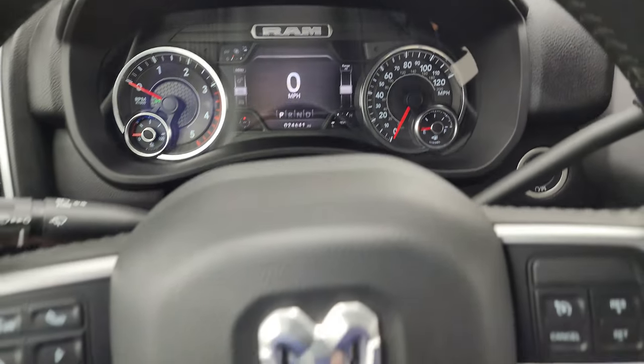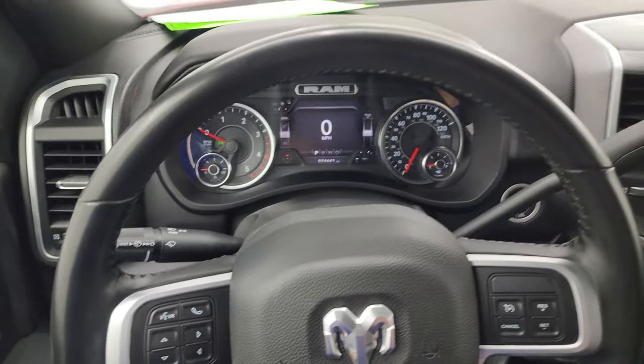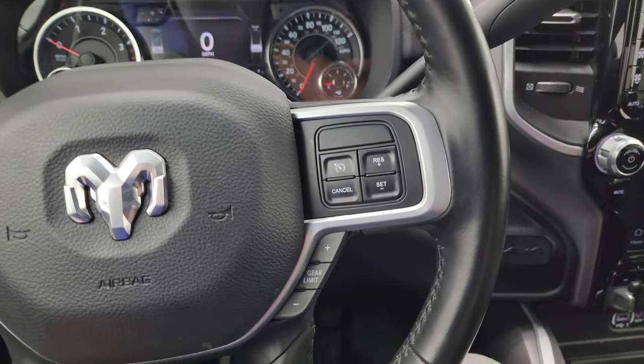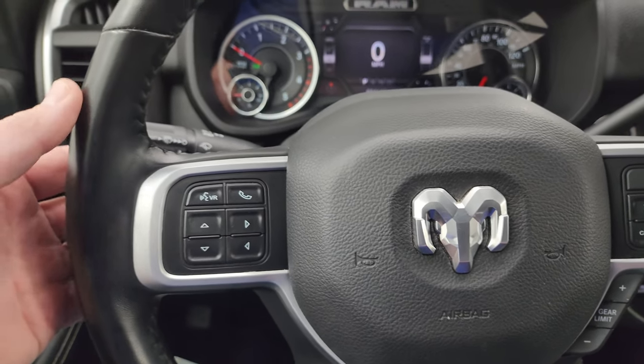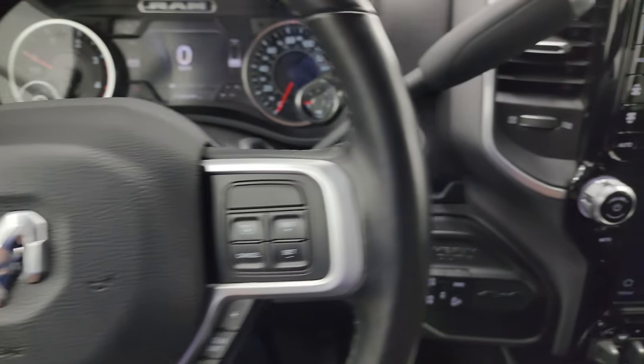The instrument cluster is very nice and clean. It comes with the heated leather-wrapped steering wheel. Cruise controls and gear selector are on the right. Bluetooth and information center controls are on the left. Audio controls are on the back of the steering wheel. Push button start. Push button four-wheel drive.